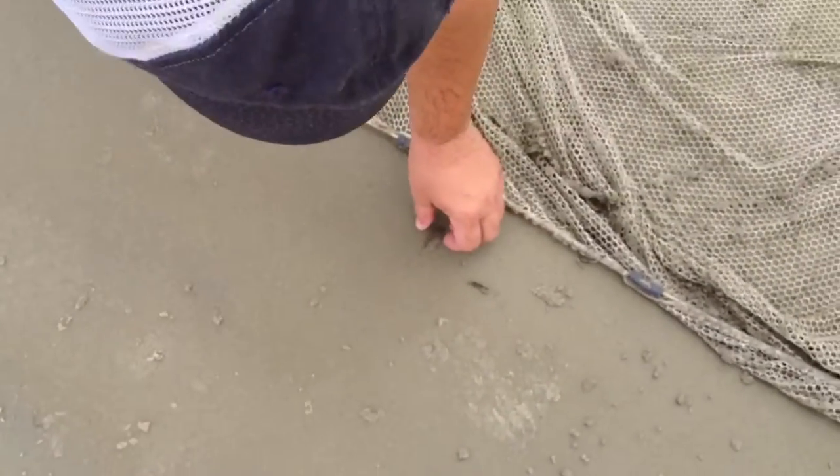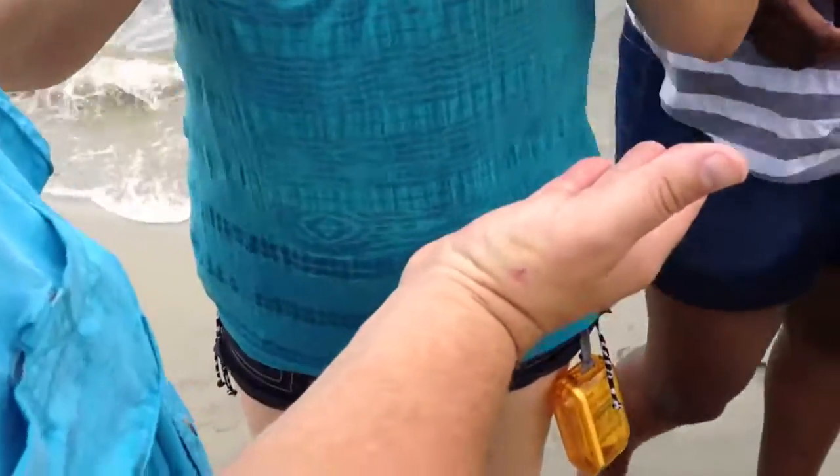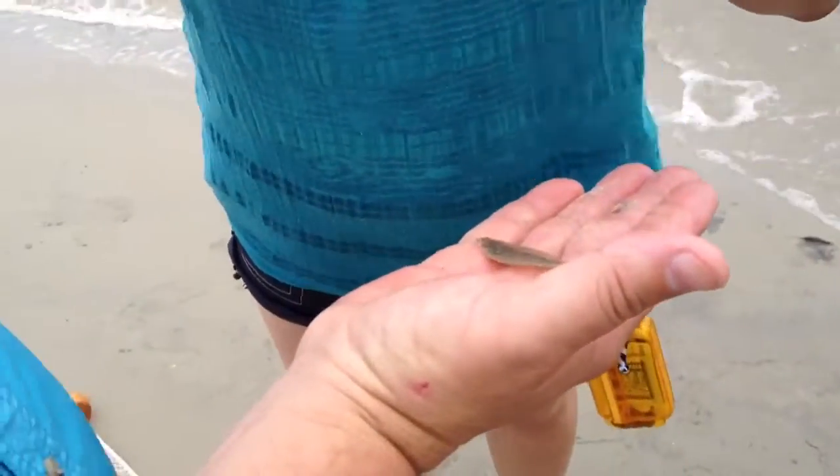What was it? Oh, look at him. He's a baby.